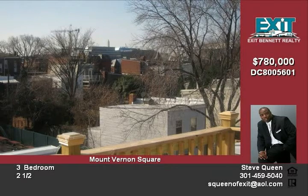Located within walking distance to multiple metro stations, shopping, fine dining, museums and more. This exquisite home leaves nothing to be desired. Call Steve Queen at 202-367-4355.